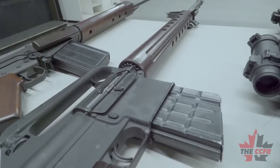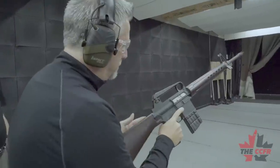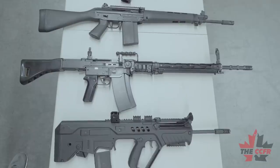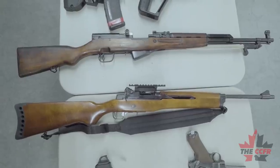The Calgary Shooting Centre covers the current restrictions and classifications of various firearms in Canada. Today they will be reviewing three classes of firearms: non-restricted, restricted, and prohibited.